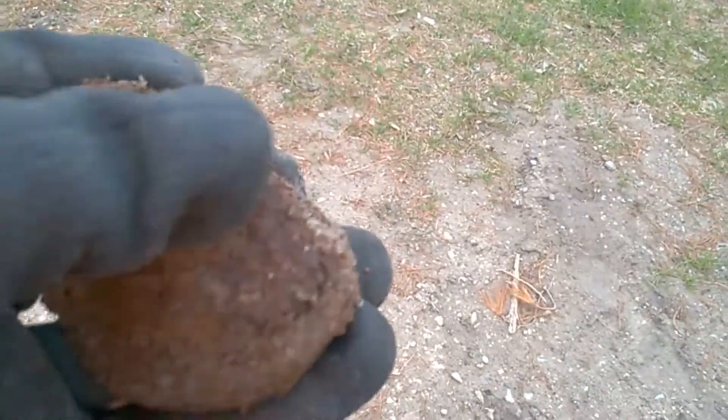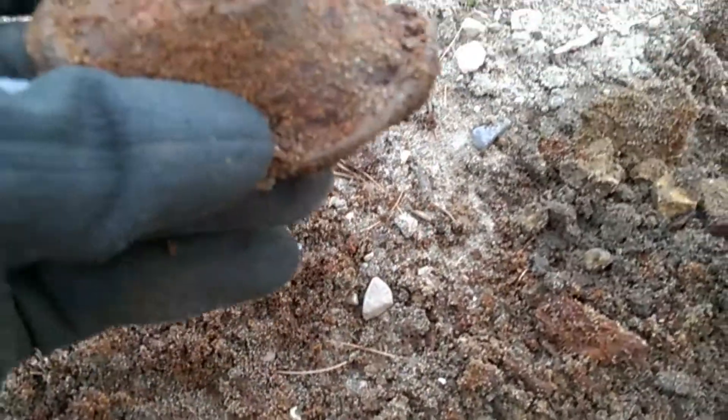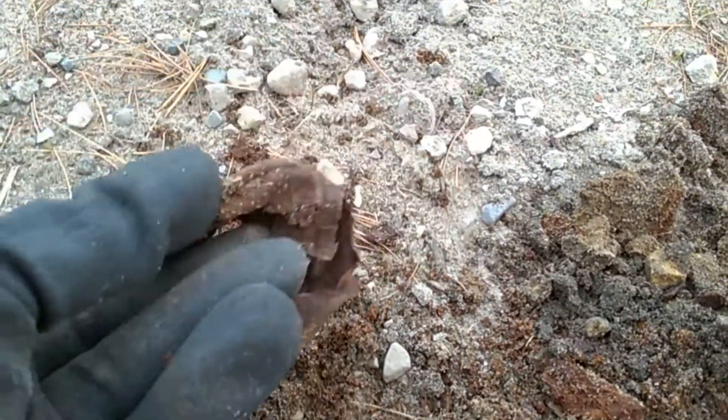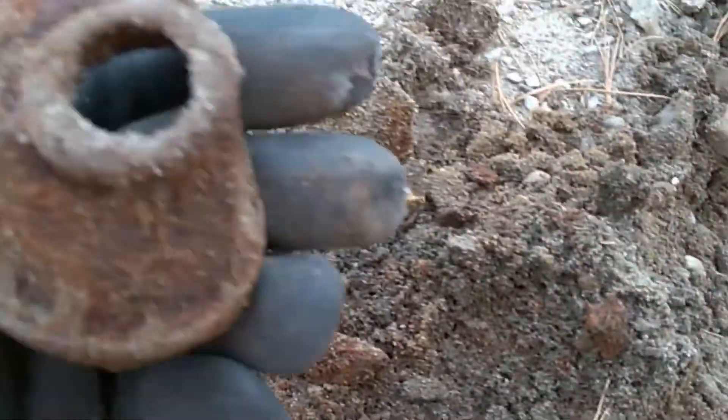I don't know what this is from. I'm gonna bury my hole and on to the next. The next find is this — it's a top tube, probably an old soda can. That's how they were shaped back in the day. A lot of other little pieces of it in here. I'm gonna keep moving along here.